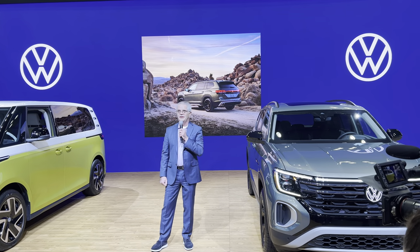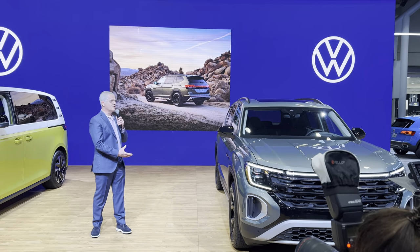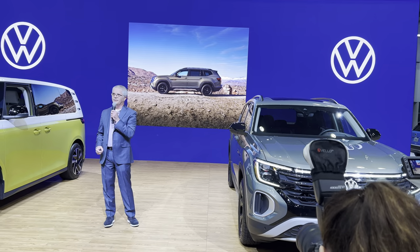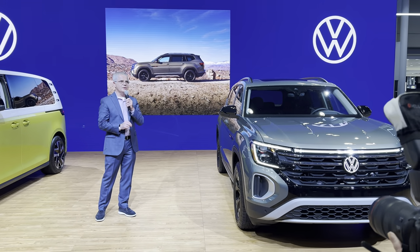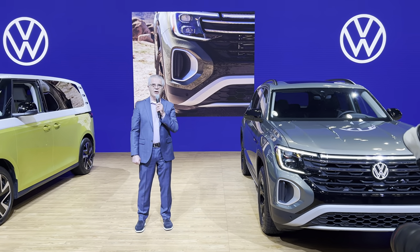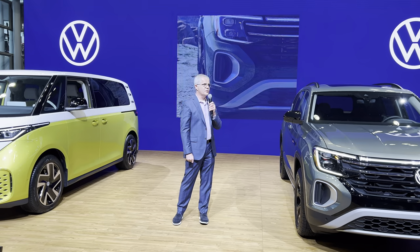This, of course, is the Atlas Peak Edition. As part of Model Year 24, we introduced a significant change to the Atlas. You can see it here at the Auto Show in three different guises: the Peak Edition introduced today, the red Atlas seven-seater R-Line, and the Atlas Crossport in a beautiful blue that was also introduced for Model Year 24.